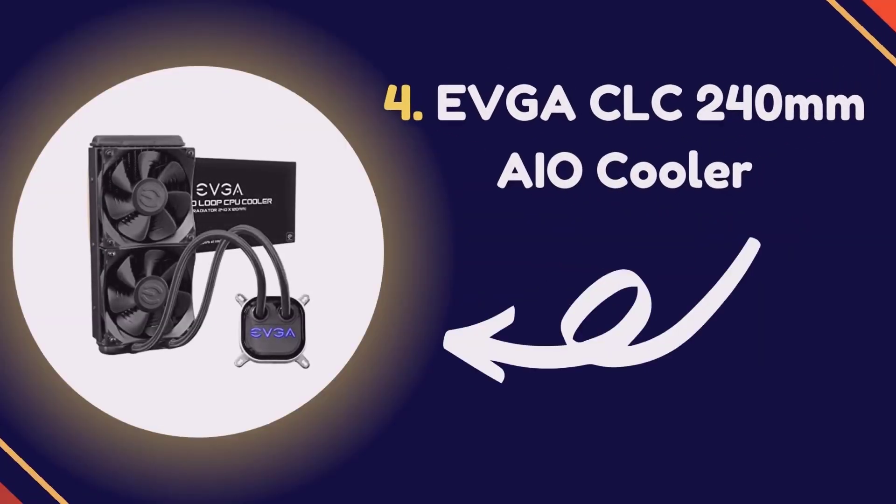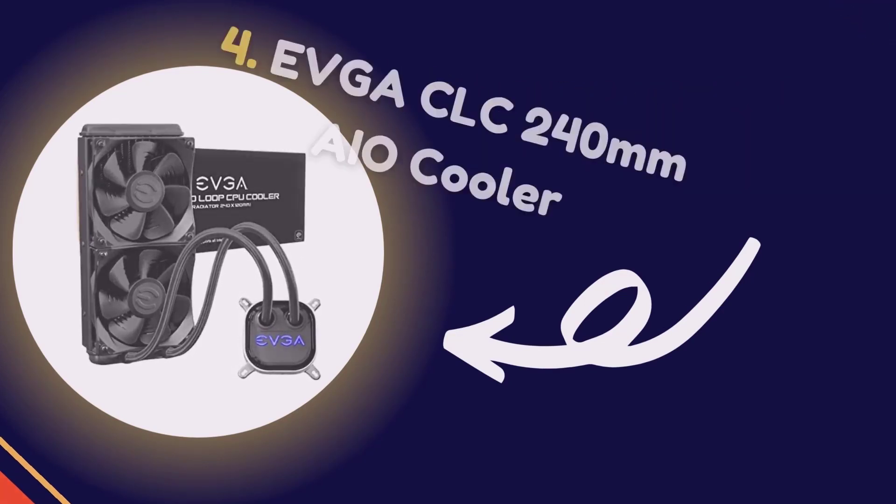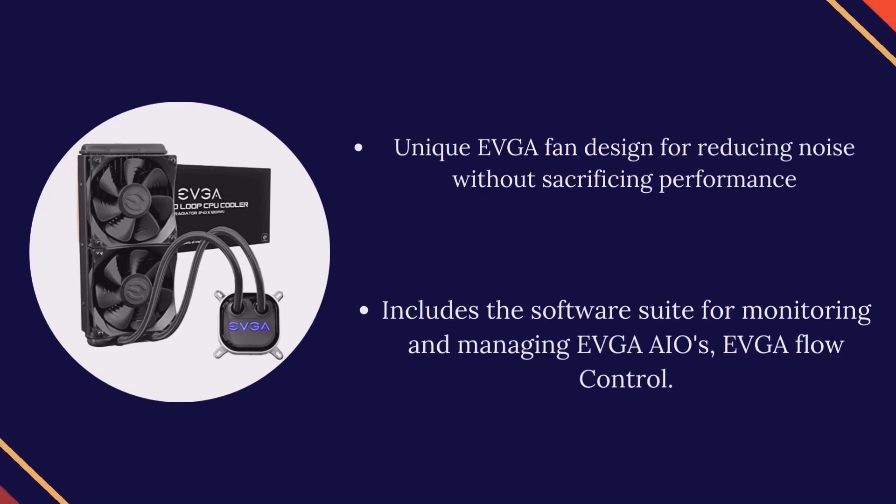Number 4: EVGA CLC 240mm AIO Cooler. It features a 240mm dual fan radiator with RGB LEDs that can be synced to other EVGA RGB components. The unique EVGA fan design reduces noise without sacrificing performance. Includes the EVGA Flow Control software suite for monitoring and managing EVGA AIO coolers.